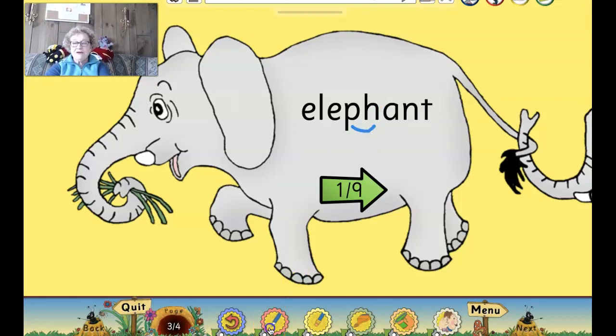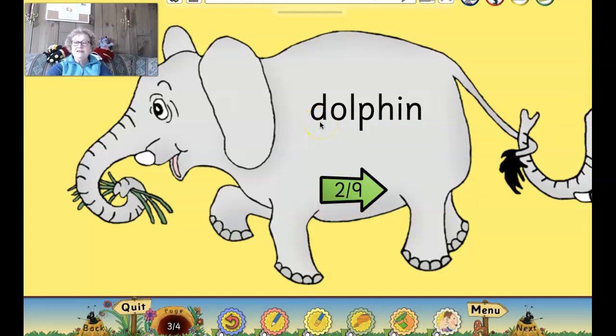All right, let's see if there are some more words we can read with that funny spelling for F, which is P-H. Are you ready? Let's see if we can read the next one. Let's try this word. Ready? D-O-L-P-H-I-N. What's the word? Dolphin. And again, what two letters are making that F sound? The P and the H. That's right.